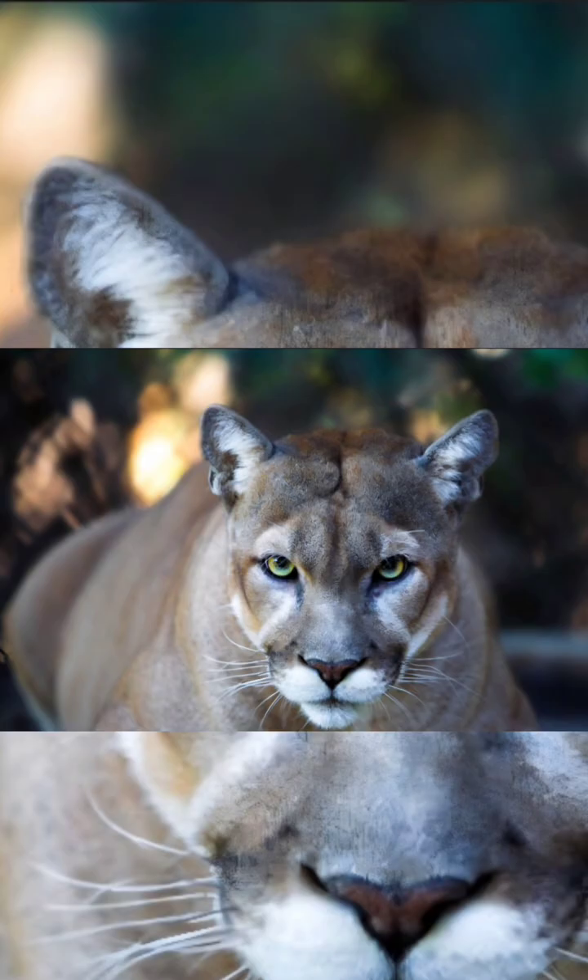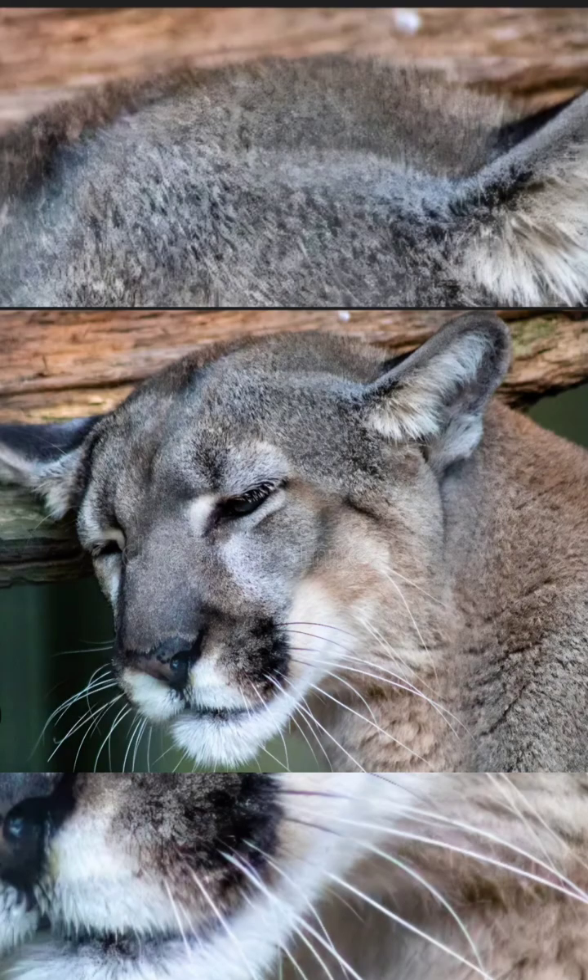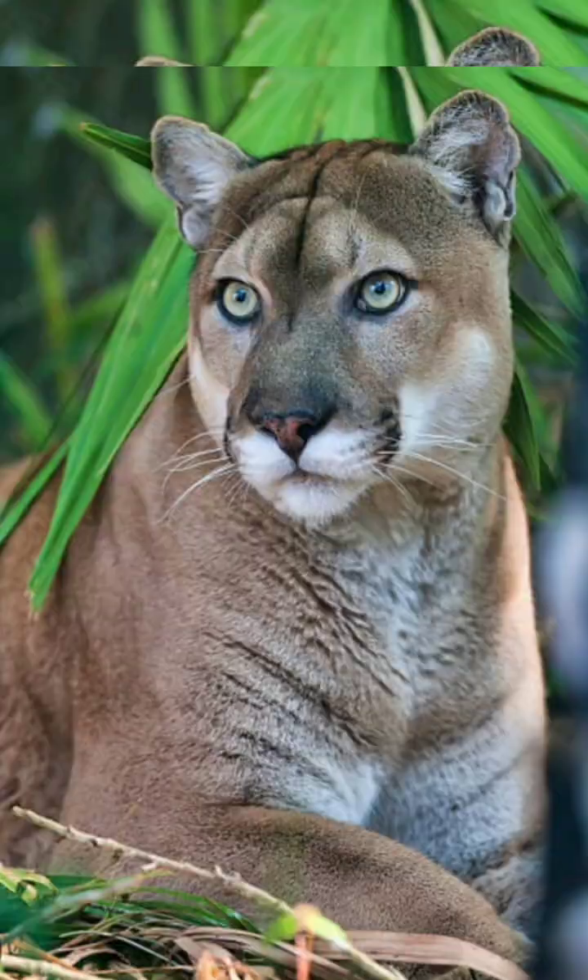Conservation efforts: listed under the Endangered Species Act, it is illegal to harm them. Programs focus on habitat protection, creating wildlife corridors, and reducing road dangers, such as rumble strips.